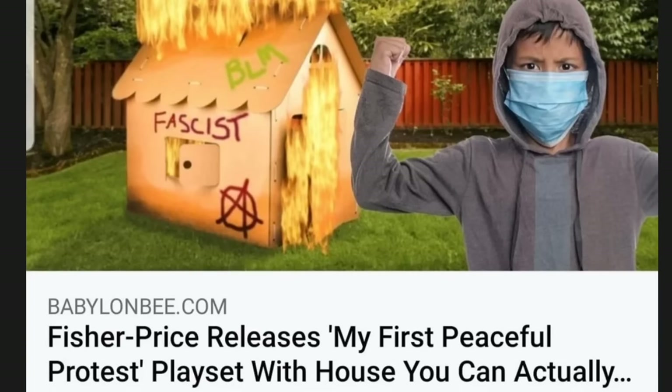My co-host is here. All right, we're gonna do a LEO recap. First order of business — I found a meme I need to show everyone. Fisher Price releases 'My First Peaceful Protest Playset' with a house you can actually burn down.